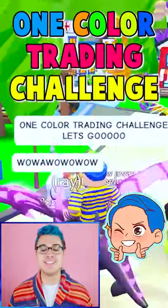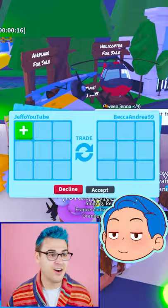One color training challenge, let's go! What's your favorite color? She says yellow, let's go! All right, mine's gonna be red. Red versus yellow, let's do it.